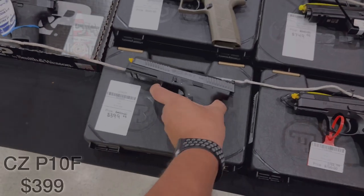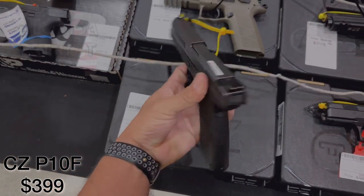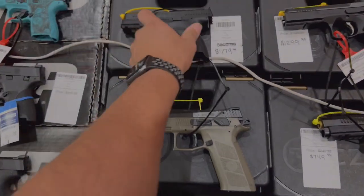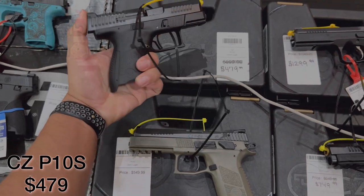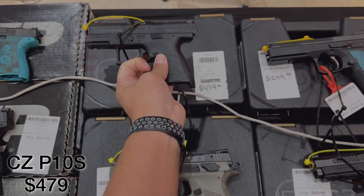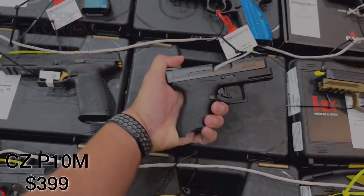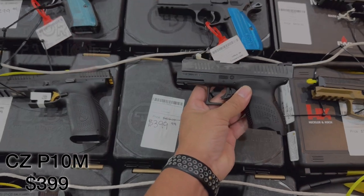Sliding down the table a little bit further, we have the CZ P10F coming in at $400 — it is 9mm. And we have another CZ P10S, also 9mm. It was $600 but today it is on sale for $479 — another CZ for under $500. And we have another P10F, 9mm, that was $499 but today it's on sale for $399.